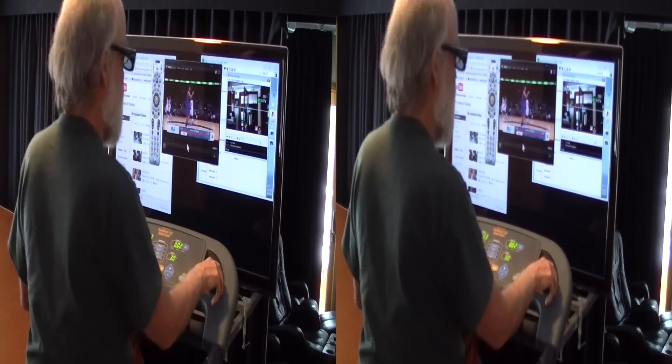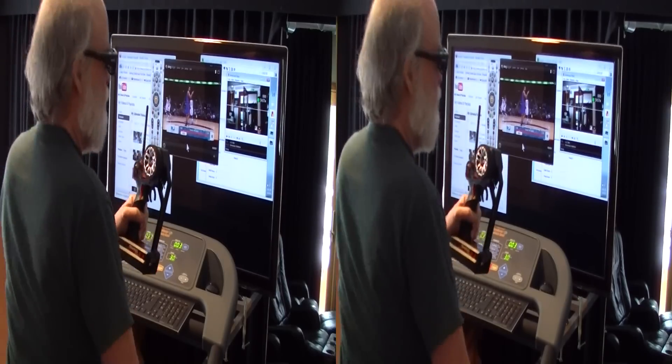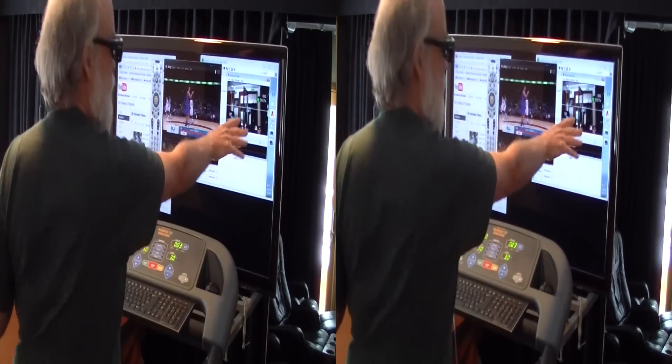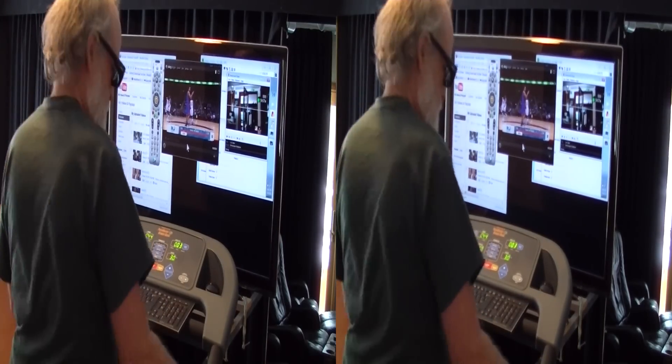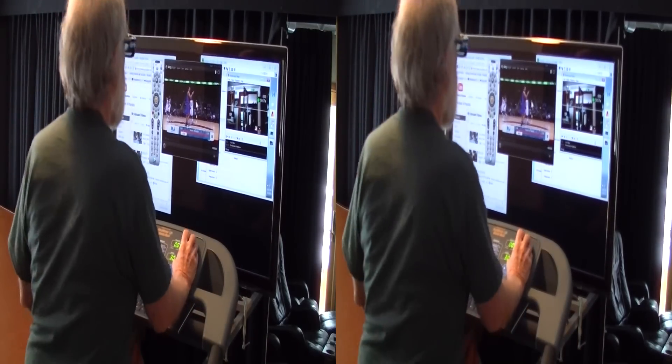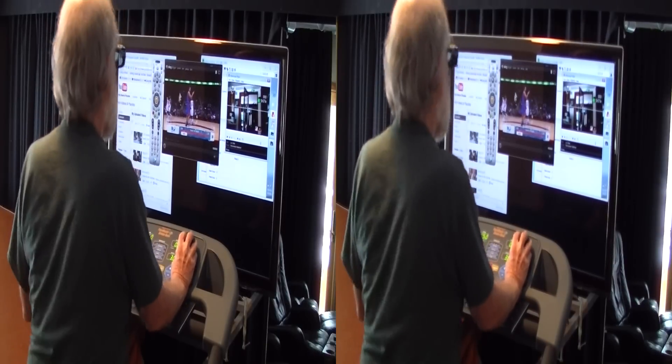Usually I just monitor that, and from here I have my controller — I can drive it around and control the camera controls right here. Typically I'm watching DirecTV at the same time, or listening to it using Slingbox.